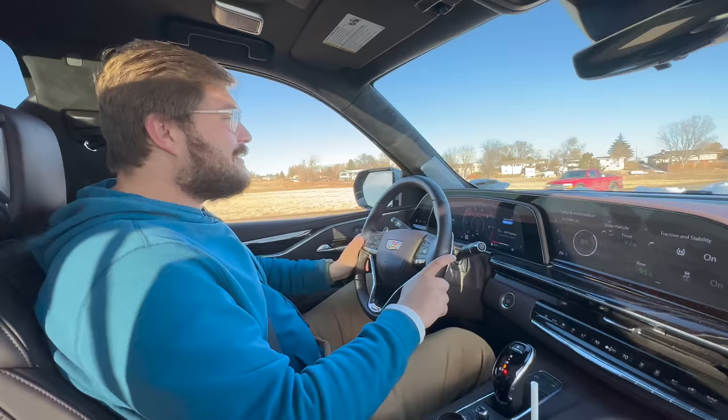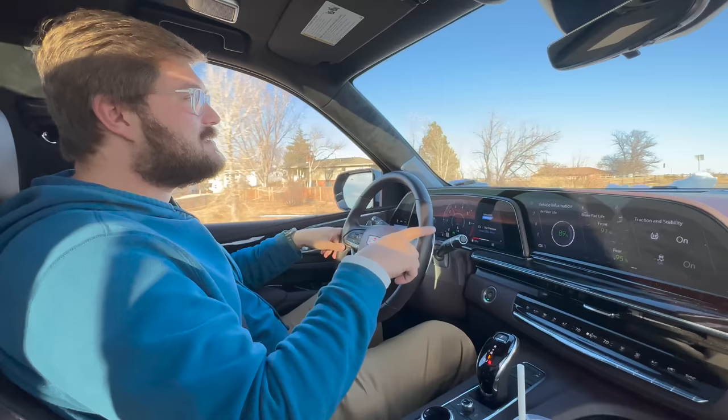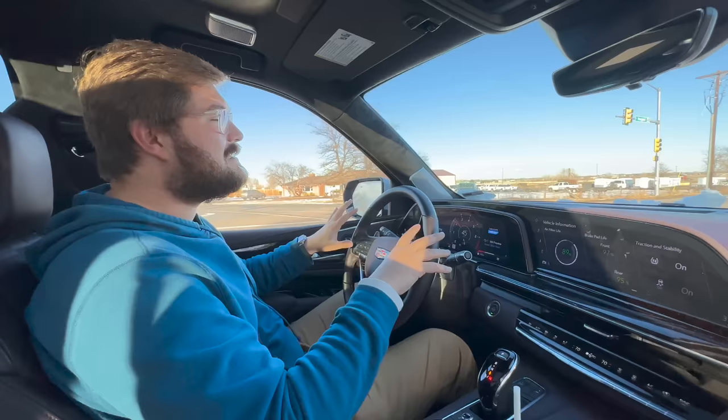Hello and welcome to a Kyle Conner YouTube channel video. We are currently driving in a Cadillac Escalade V to go over to the Electrify America charging station in Loveland, Colorado, because my Nissan LEAF is a total brick.